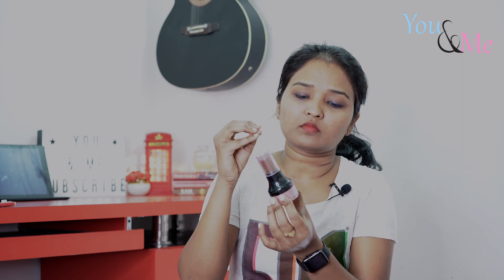The packaging was not too good though, because there are particles from it all over the box and my hands as well.